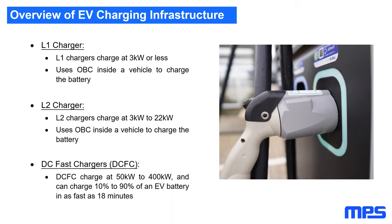The third category is the DC fast charger. These charging stations can charge an EV battery from 10 to 90 percent within about 18 minutes for the fastest ones. Power ratings today generally range from 50 kilowatts up to 400 kilowatts, which determines how quickly the EV charges.